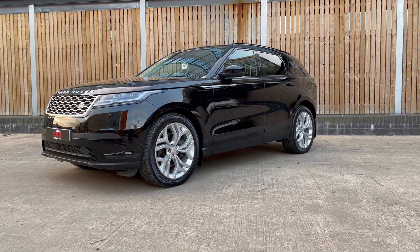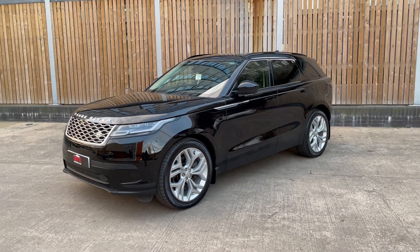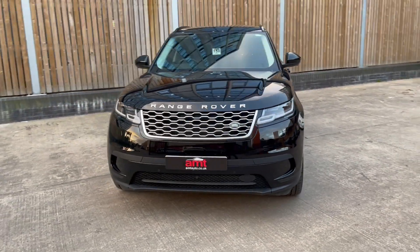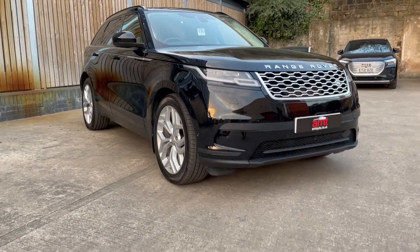This particular vehicle comes finished in the Narvik Black metallic paintwork, complemented fantastically — as you will see when we go on the interior — with the Ebony leather. Having covered just 19,953 miles, this vehicle comes with a fantastic specification.